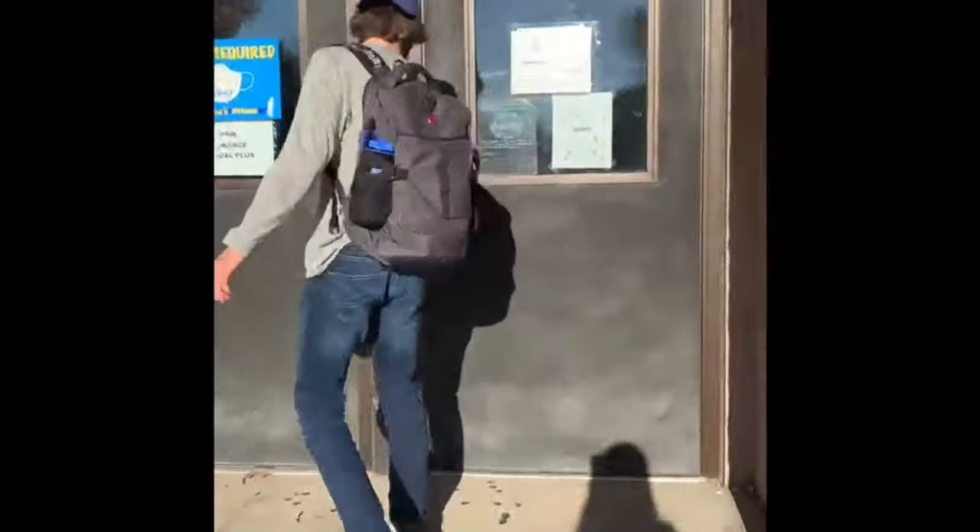Hi guys, Cherry and Oscar here to talk to you and show you all about the safety protocols when you're in the school building for in-person learning.